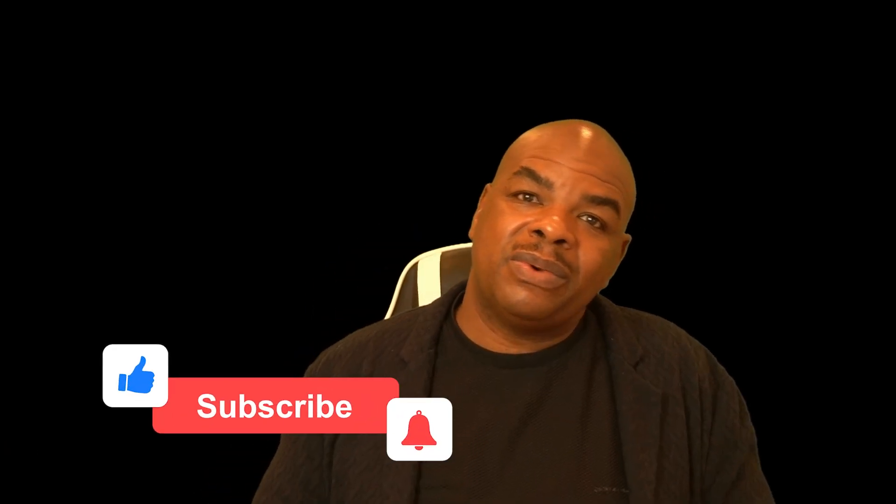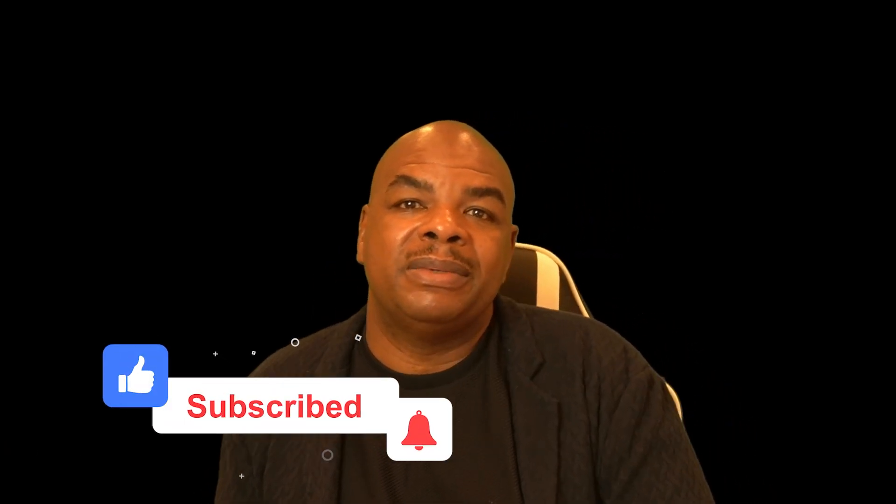With that said, thank you all for watching. I hope you learned something today. Look forward to checking out my Binance video when it comes out. Remember: Bitcoin is real, Bitcoin is here to stay, and you need to be a part of it. Don't forget to like, subscribe, and leave a comment in the comment section below.